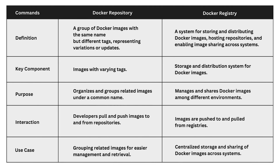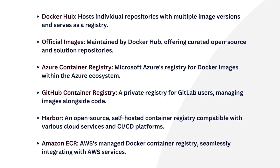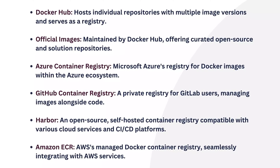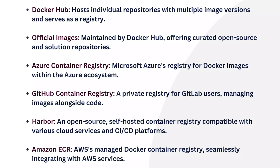There are some differences between a Docker repository and a registry, and you can go through this table to learn about these differences. Here are some commonly used Docker repositories and registries. At first, Docker Hub — it hosts individual repositories with multiple image versions and serves as a registry.